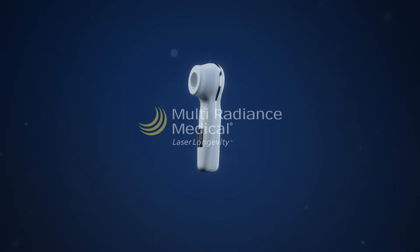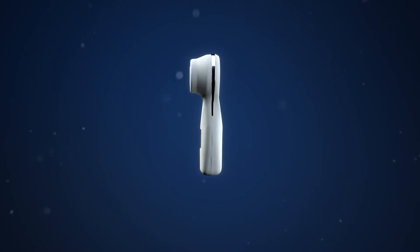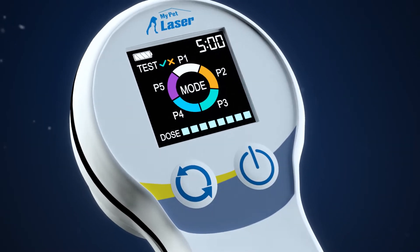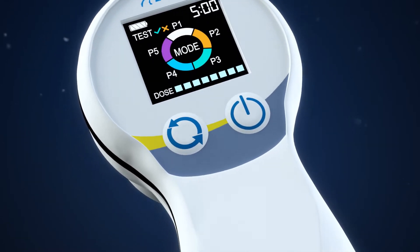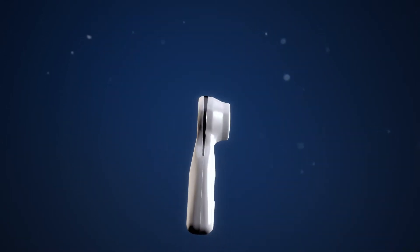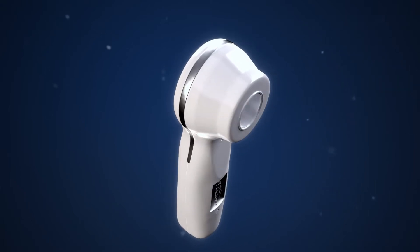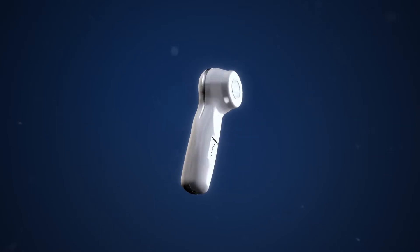Multi Radiance Medical leads the way in laser therapy, introducing the next generation of My Pet Laser — the 2.0 model. My Pet Laser is the world's most popular companion animal therapeutic laser for at-home treatments, developed and optimized with validated parameters from dozens of clinical studies performed by Multi Radiance Medical worldwide.